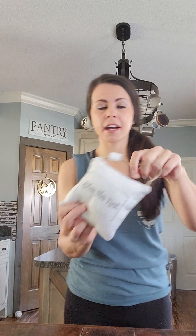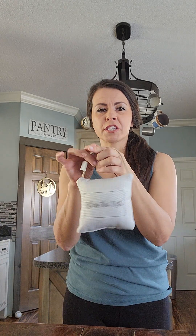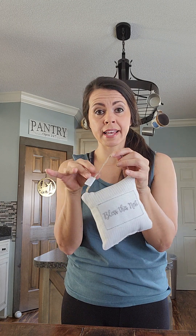Next up, I got this little pillow. I paid $0.89. It says 'Bless This Nest.' I like the colors — it's got some gray and some beige tones. I'll probably just pair this with some other decor pieces and sell it as a set on my page, or I may also give the option to purchase just the little pillow by itself.